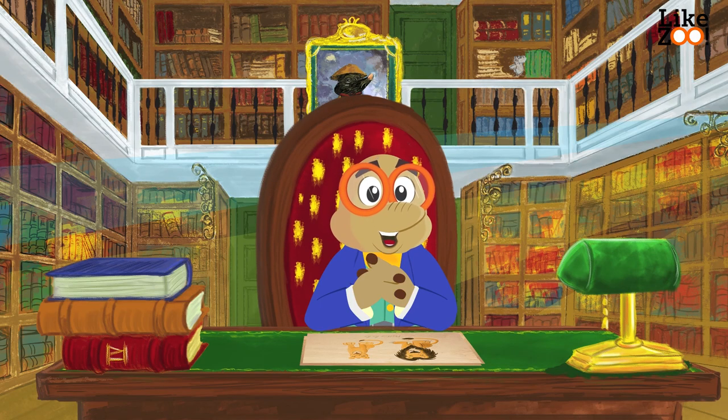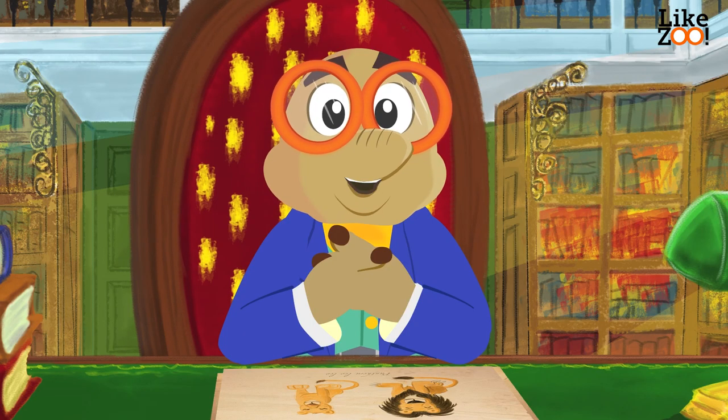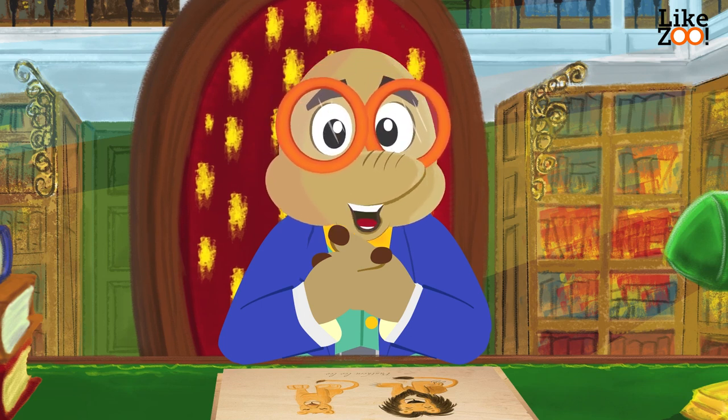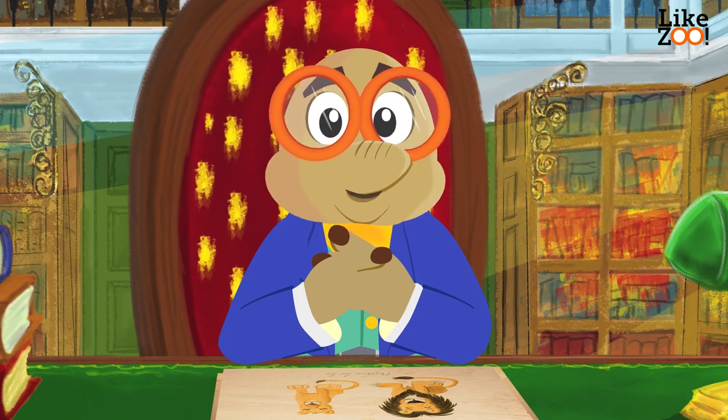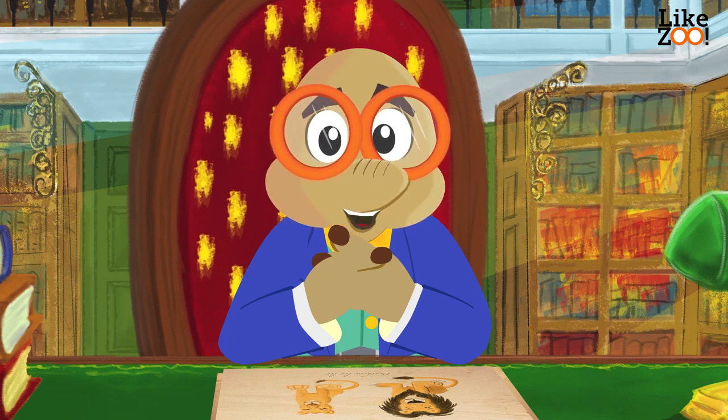On one of my incredible journeys to Africa, I came across this majestic animal, also known as the King of the Jungle. Of course, I'm talking about the lion. There are two kinds of lions: the African lion and the Persian lion, also known as the Asian lion.